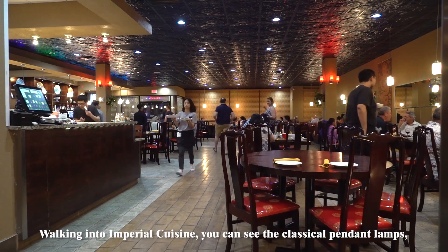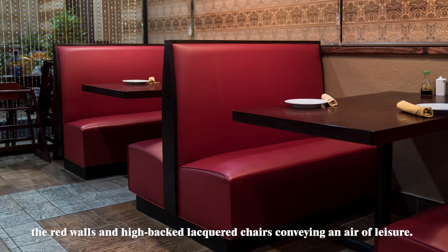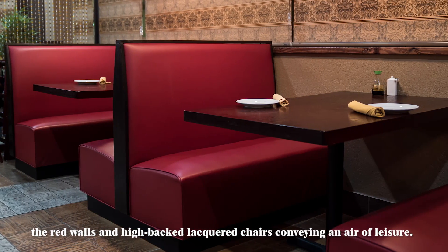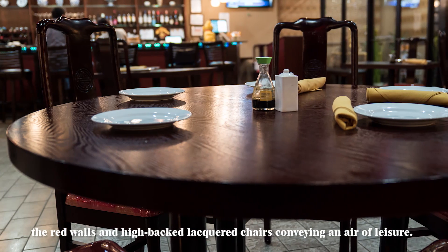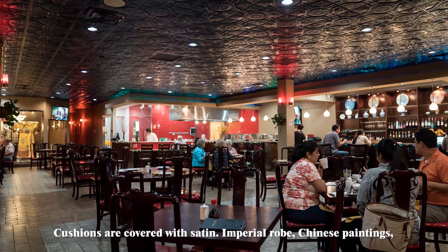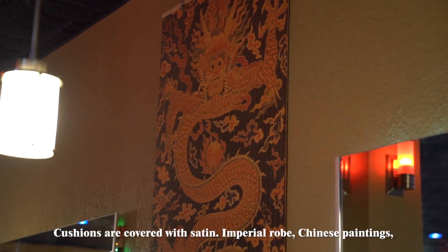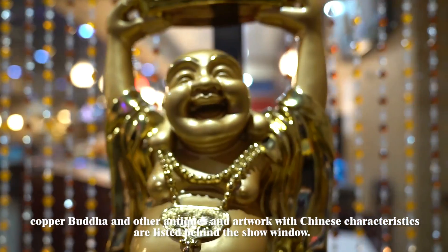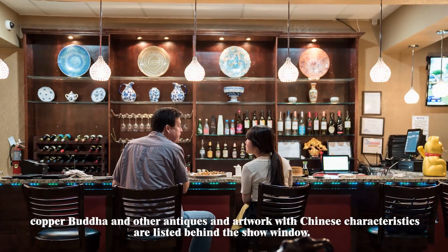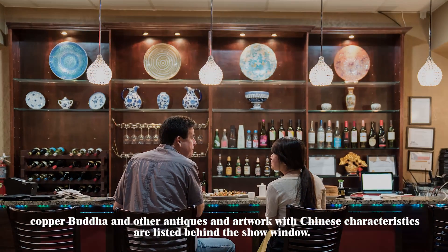Walking into Imperial Cuisine, you can see the classical pendant lamps. The red walls and high-backed lacquered chairs convey an air of leisure. Cushions are covered with satin, imperial robe, Chinese paintings, copper Buddha and other antiques and artwork with Chinese characteristics are listed behind the show window.